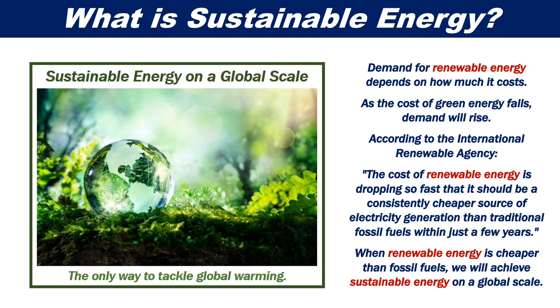Demand for renewable energy depends on how much it costs. As the cost of green energy falls, demand will rise. According to the International Renewable Energy Agency, the cost of renewable energy is dropping so fast that it should be a consistently cheaper source of electricity generation than traditional fossil fuels within just a few years. When renewable energy is cheaper than fossil fuels, we will achieve sustainable energy on a global scale.